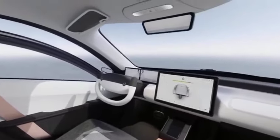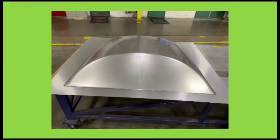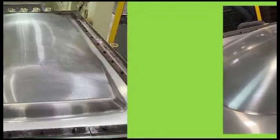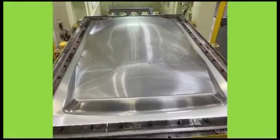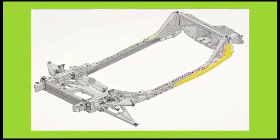Building on the alpha phase, Aptera is now advancing to the beta phase, planning to construct between 6 and 12 beta vehicles. These beta vehicles are essential for accelerating the ramp-up to production, integrating production parts, and making further design refinements. A notable change in the beta vehicles is the increase in size, which offers more headroom and side space for enhanced driving comfort.